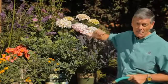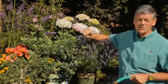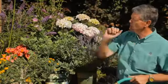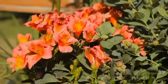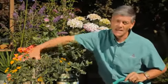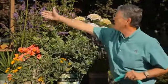This is Nicholas Stadden with Monrovia Nursery. We're going to talk about watering in the garden. I'm standing here armed with my handy dandy hose.